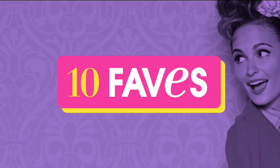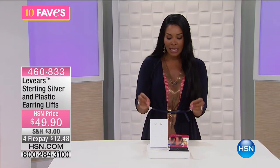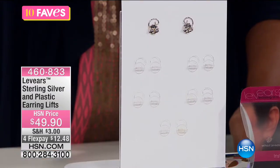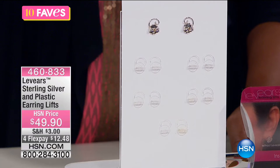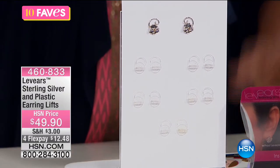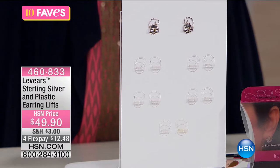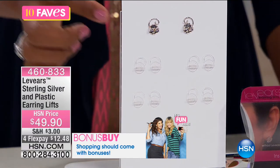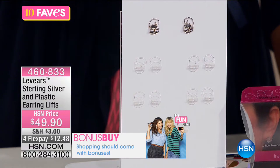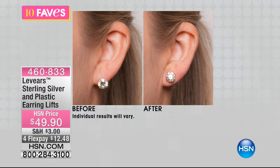Moving on to Fave number two — this is a patent-pending design idea that I think is genius. What you're seeing is the back of an earring. If you've ever had earrings that droop down — whether because of the heaviness of the earring, the size of the hole in your ear — there is a fix. It's called the Leveres sterling silver and plastic earring lifts.